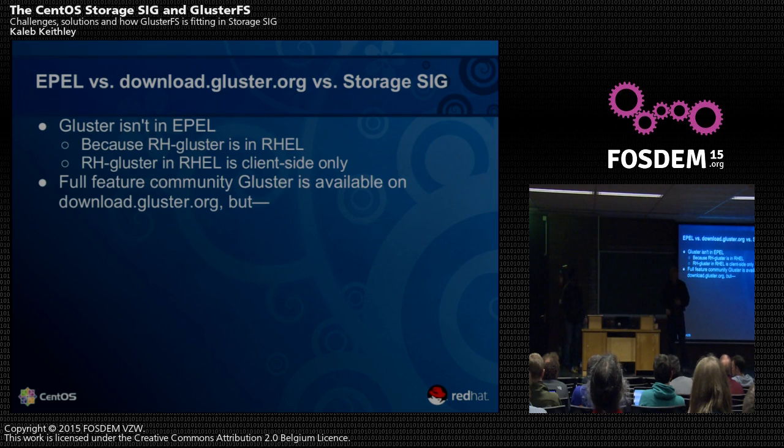Part of what Lala was alluding to is a problem we've noticed. I'll use Debian as an example: old versions of Debian are still shipping Gluster 3.2. People install Debian, install Gluster, and suddenly they've got this really old version that doesn't work very well and is buggy. They post on the mailing list saying they just installed Debian and nothing works. When you install CentOS, maybe you go to EPEL and try to install Gluster and it's not there.